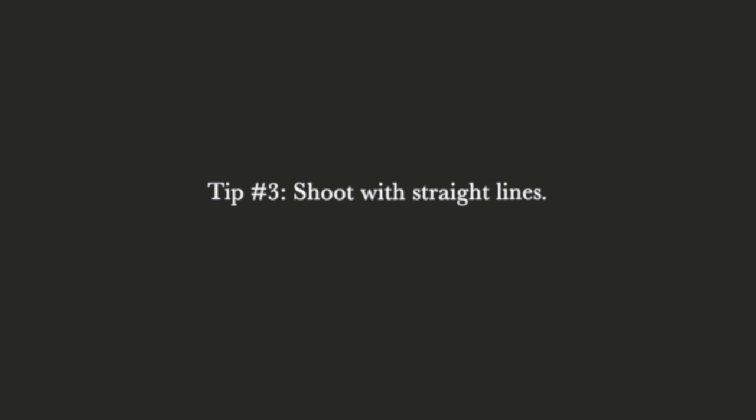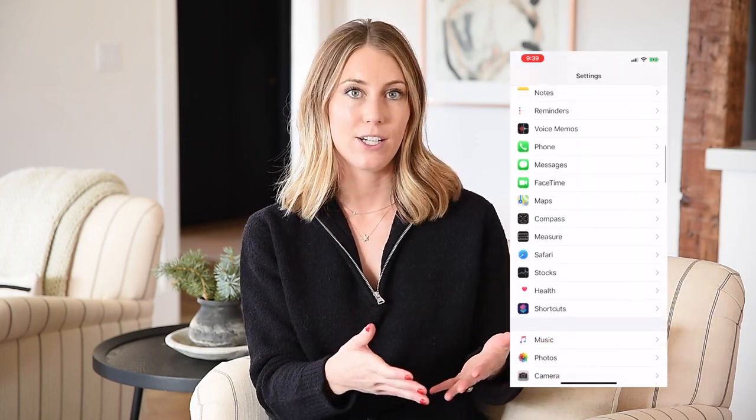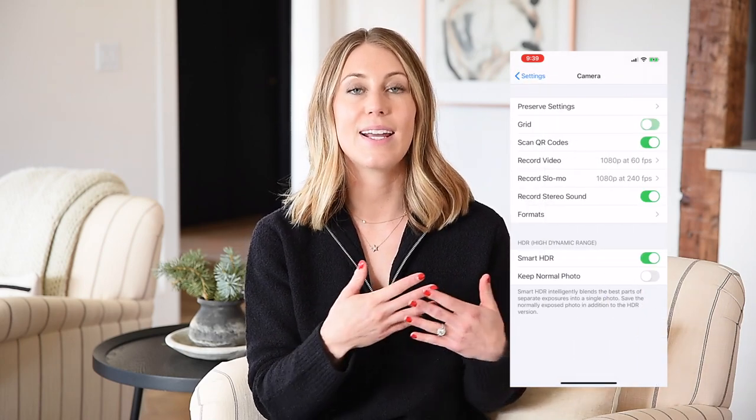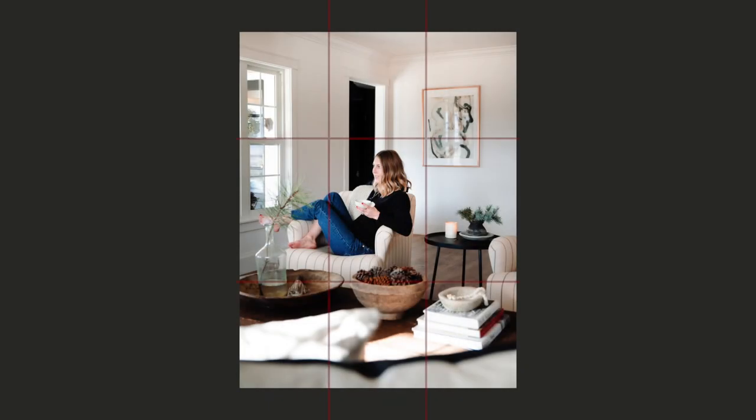My number three tip, which I think is just as important as the first two, is shooting straight on — meaning shooting with straight lines. Whenever I take photos I pick a line in the photograph, whether that's a wall, a ceiling line, a tree, or a fence post — something straight vertical or horizontal that gives me a guide for how to shoot the photo straight on. If you have a smartphone you can turn the grid on, which will help you take immensely better photos. Diagonal or slightly crooked lines make a photo look much worse, so I use the horizon, a fence post, or a window grid to really line things up.